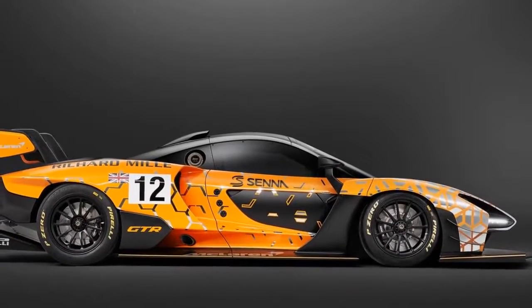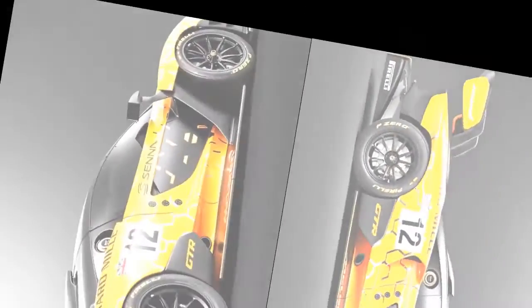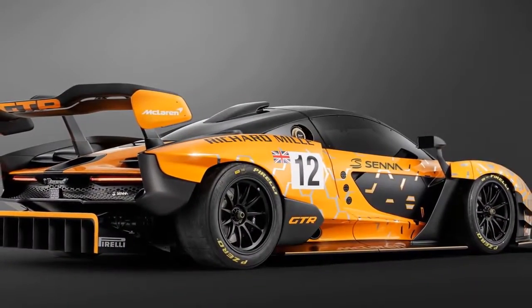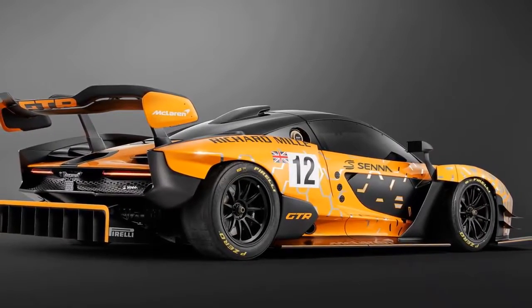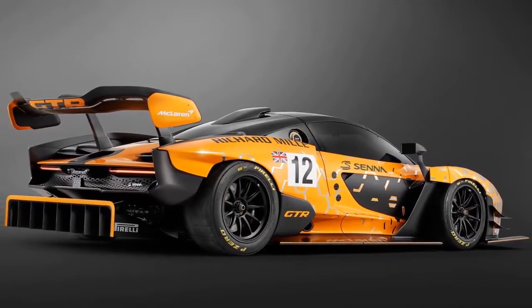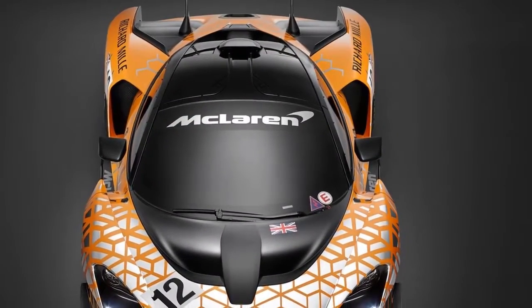Unveiling the McLaren Senna GTR concept at the 2018 Geneva International Motor Show, McLaren Automotive CEO Mike Fluitt confirmed that up to 75 examples of the most extreme McLaren car ever will be hand-assembled in Woking, England, during 2019.